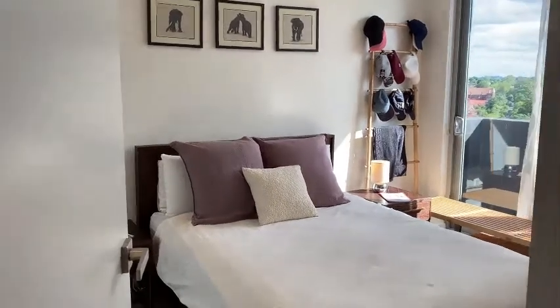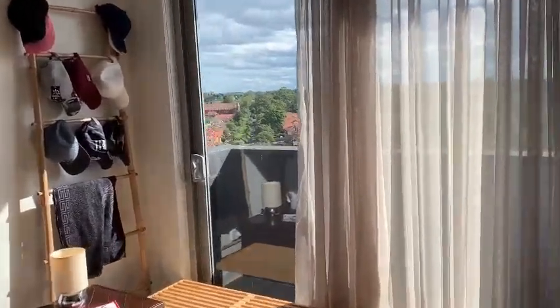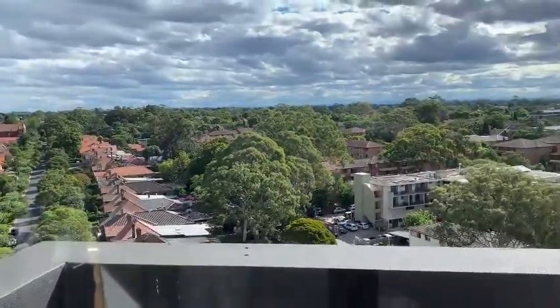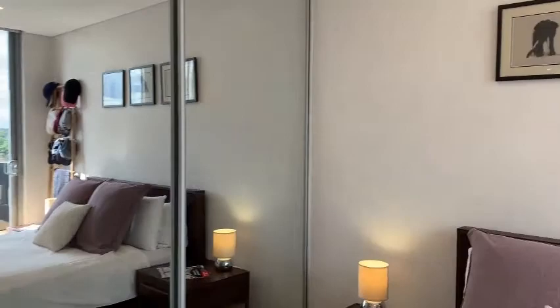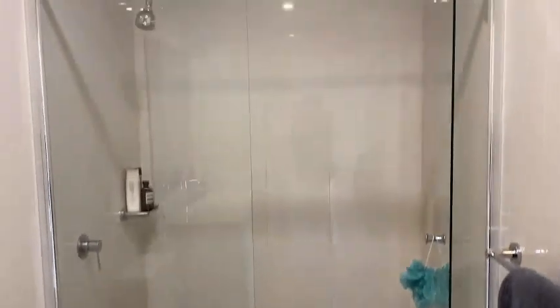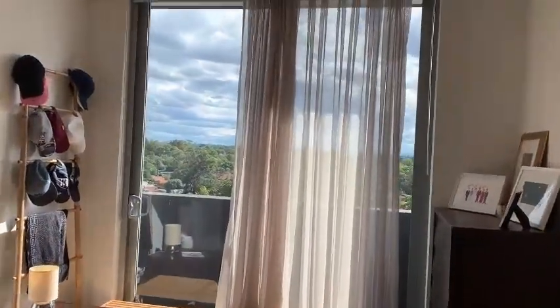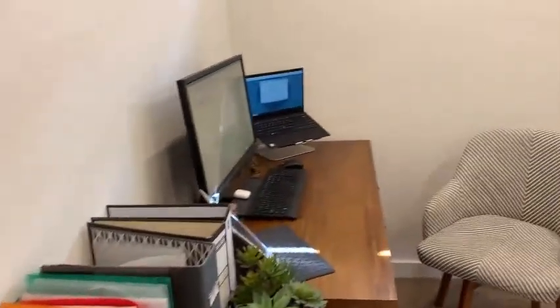As we walk in, to your right is the living areas and to your left is the master. Let's go through the master first — nice and sunny. I'll show you the balcony and the district views from the balcony. It comes with a fairly large ensuite. Have a look at the second room here — it's a queen-size bedroom currently being used as an office, as you can see.